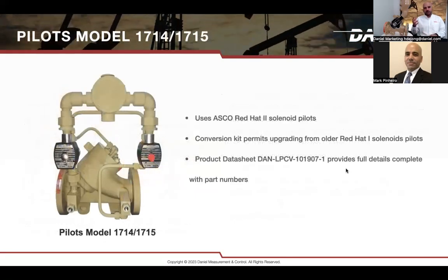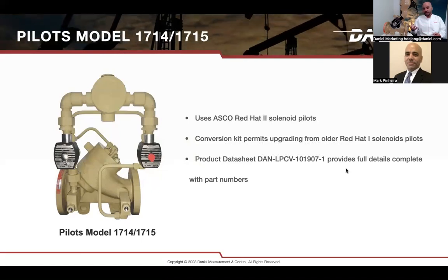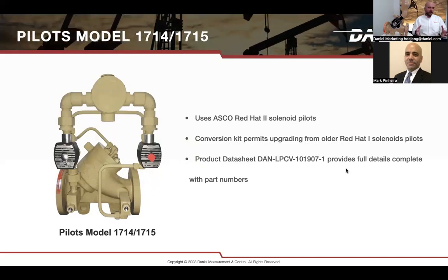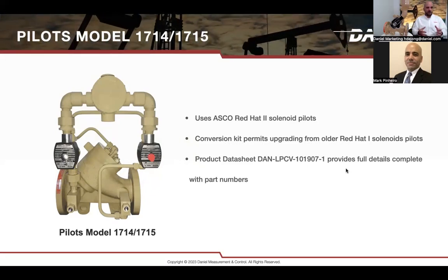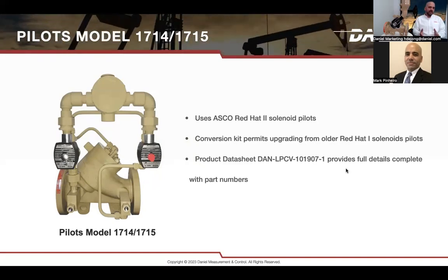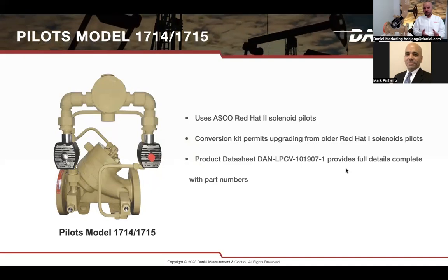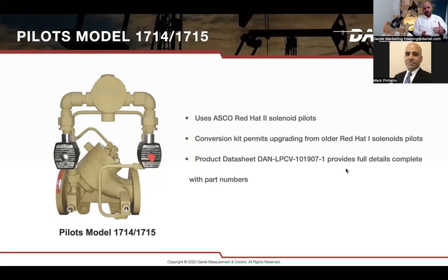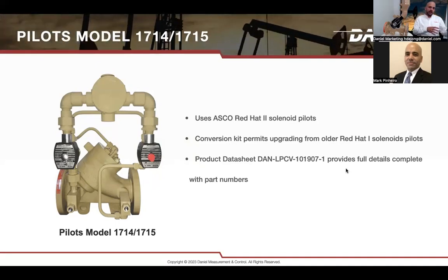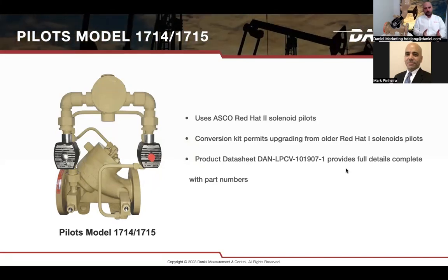We offer this valve in both UL and ATEX versions — UL mostly used in North America, ATEX for overseas applications including Europe. The most common UL versions use the 1714 and 1715 pilots, which are ASCO pilots that can be easily found and replaced. We also have conversion kits available to change from an old solenoid combination assembly to a new one, including ASCO solenoids.